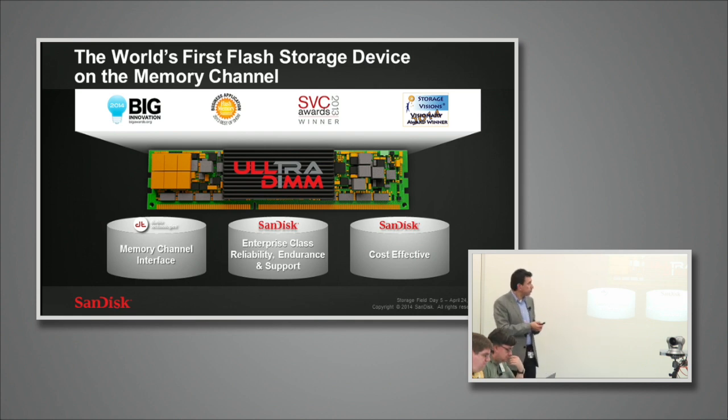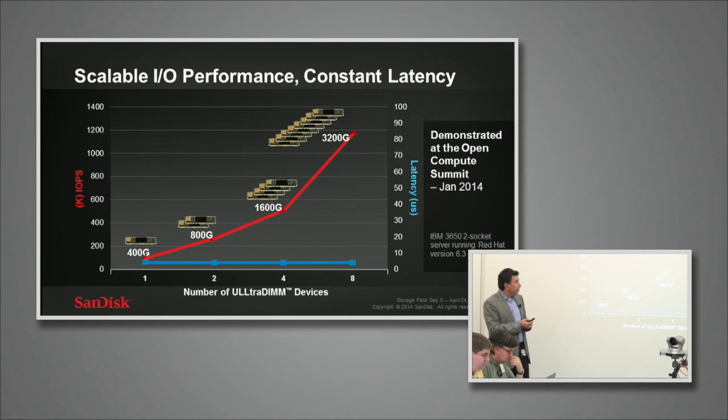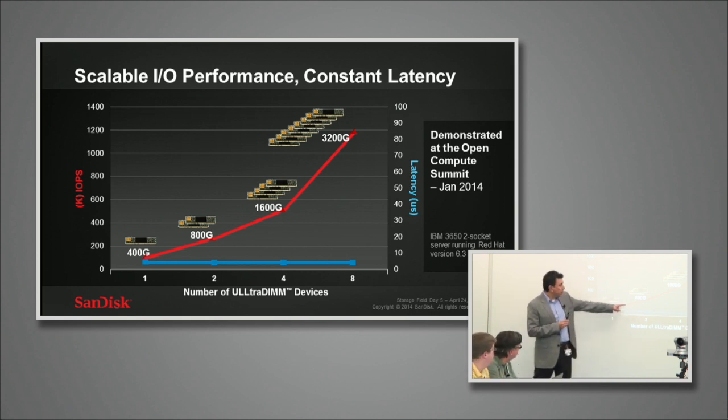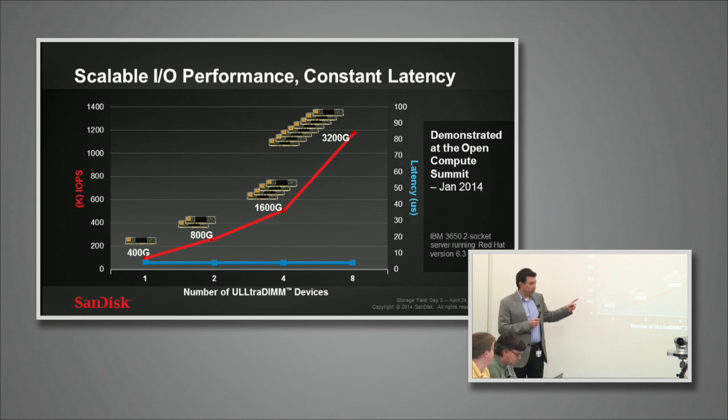Back in January we demonstrated something that's unique to the UltraDIMM: as you add more and more UltraDIMMs to the system, your performance goes up near-linearly and the latency stays relatively flat. What you have in the red line here is IOPS performance increasing as you add more UltraDIMMs, but the latency stays the same. That's because of the architecture — it resides on many channels of the motherboard's memory controller.